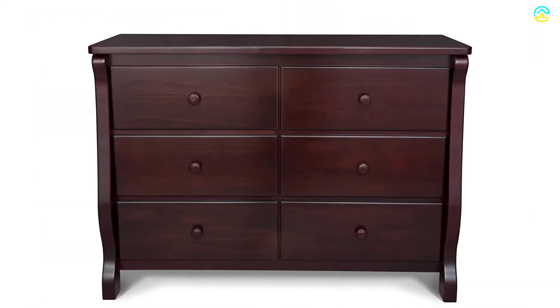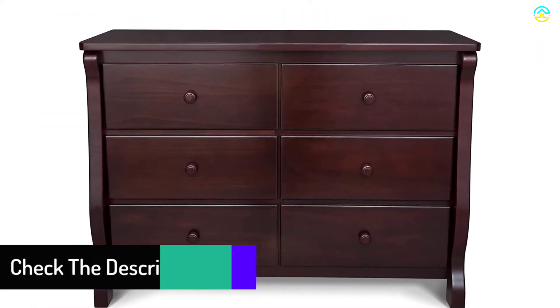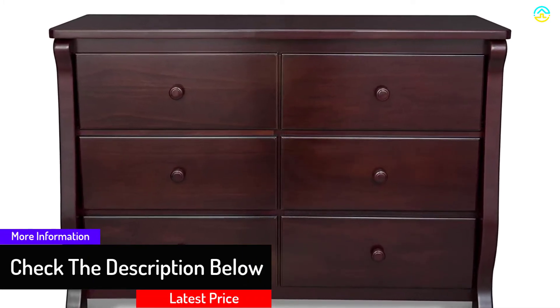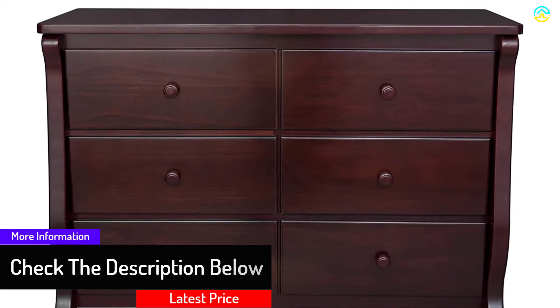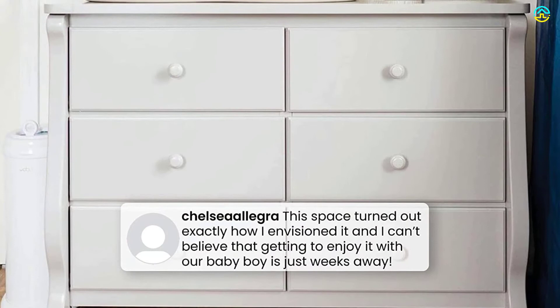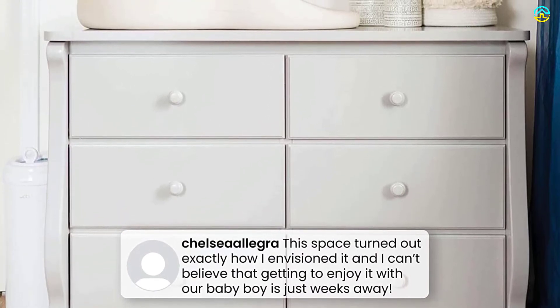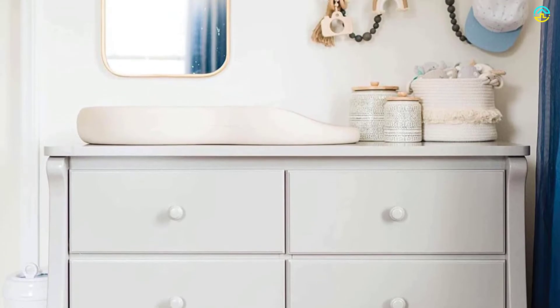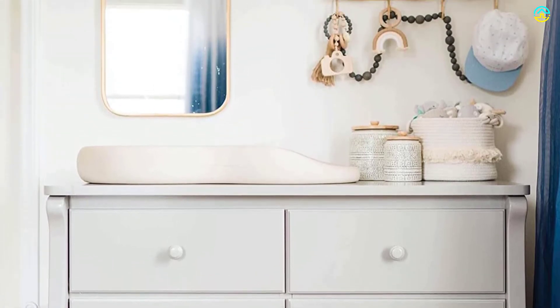A nursery must-have, the simply styled 6 drawer dresser from Delta Children is crafted to coordinate with all of the brand's cribs. Featuring slightly curved legs and easy-to-grasp knobs, its durable metal glide system with safety stops prevents drawers from falling out. All Delta Children dressers meet the requirements of ASTM F2057, the voluntary industry tip-over standard for dressers.